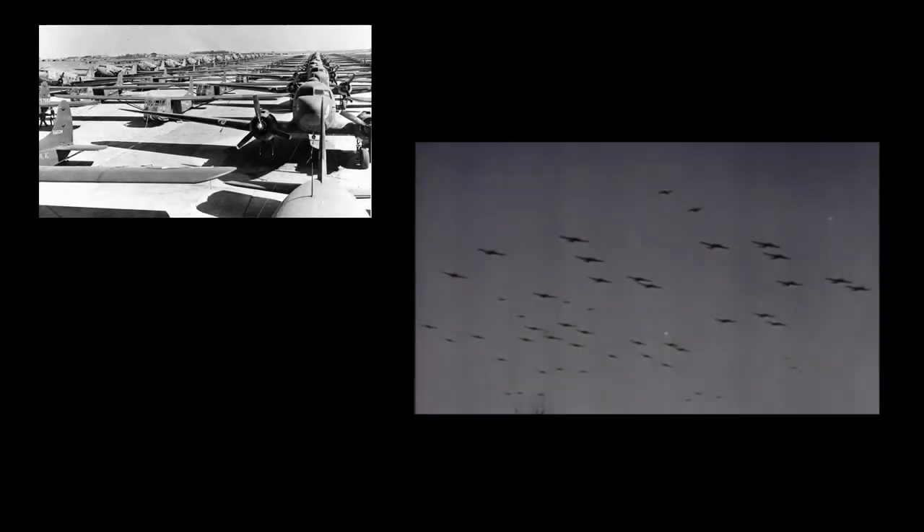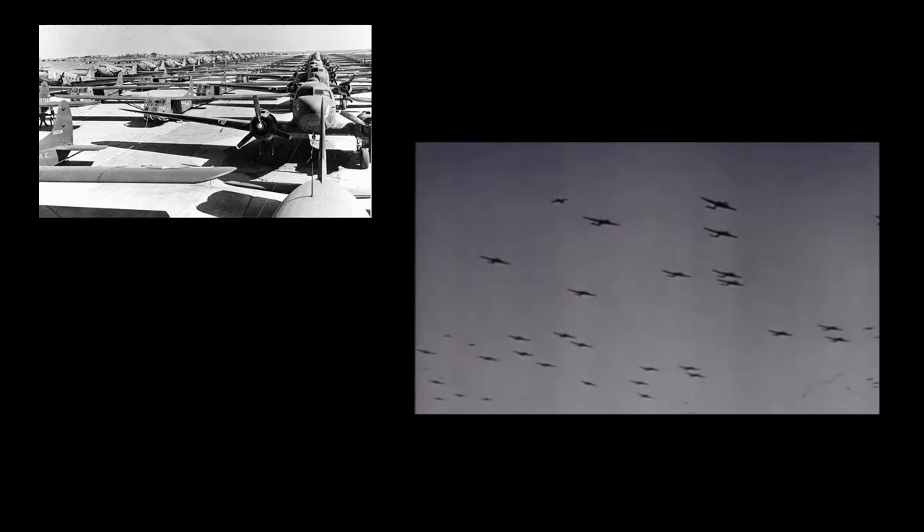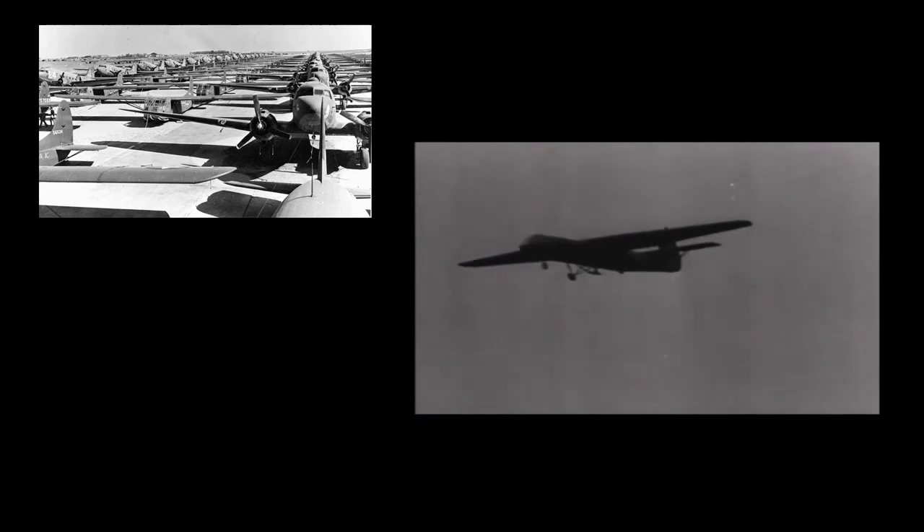The last major action involving C-47s came with the launch of Operation Plunder — a military operation to cross the Rhine River on the night of Friday, March 23, 1945. Over one million British, Canadian, and American assault troops crossed the river while Dakotas and gliders dropped men of the British 6th Airborne Division on the eastern bank as part of Operation Varsity. The following day, C-47s dropped the U.S. 17th Airborne Division east of the Rhine.